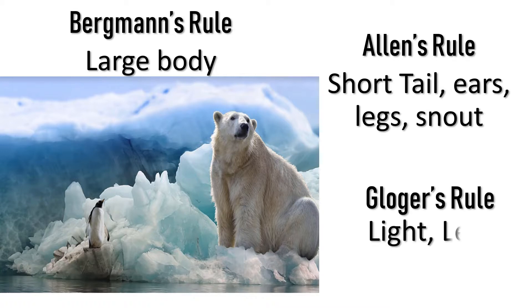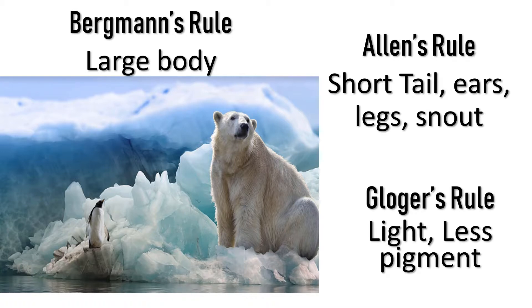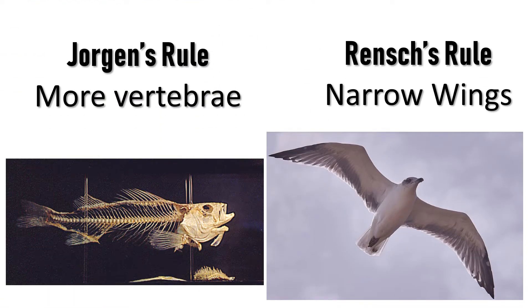According to Gloger, animals in cold regions are light in shade and they have less pigmentation. Jordan states that fishes in cold regions have more vertebrae, and Rensch's rule states that birds have narrow wings in cold conditions.